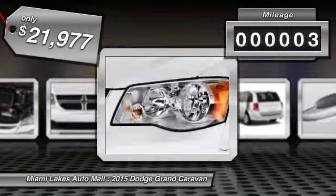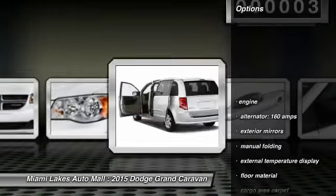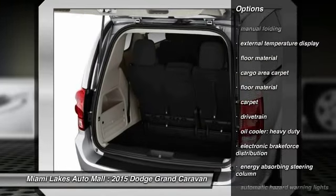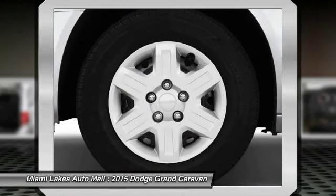This vehicle has less than 100 miles. Here are some of this vehicle's great options: traction control, third row seat, stability control, power steering, Bluetooth, cruise control, keyless entry, power windows, trip odometer, child safety locks.